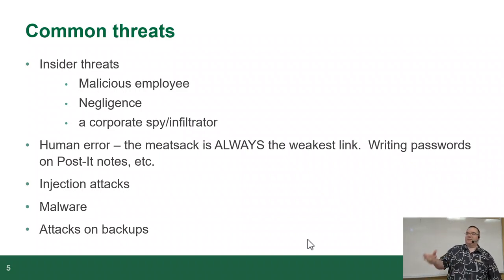MFA with a never-changing password is ten times safer than a constantly changing complex password. Other threats include injection attacks — that's a man-in-the-middle attack where data gets modified as it's on its way to your server — malware, and attacks on backups, which is interesting. That's a different kind of attack where they don't go after your live data; they go after where you keep your stuff archived.